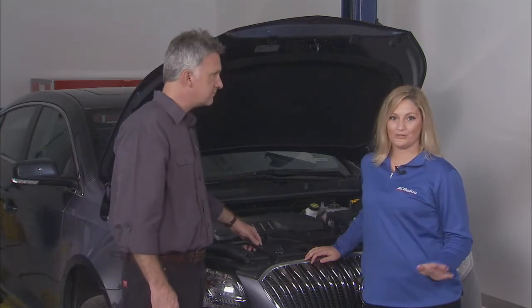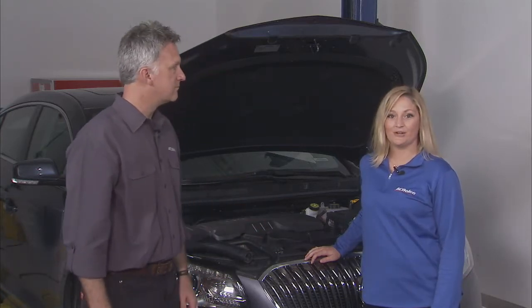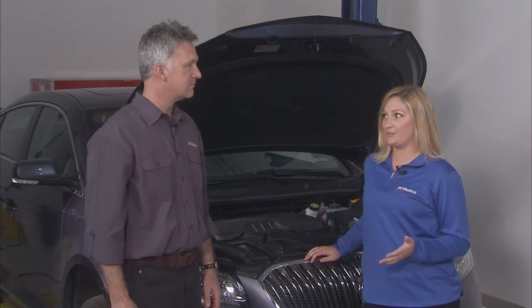Sounds simple enough, but it's no small job. ACDelco hoses are designed to withstand harsh pressure and chemicals inside the cooling system and the engine compartment. They're also engineered to resist electrochemical degradation — that's when an electrical reaction occurs between the hose wall and the coolant flowing within. This reaction causes a breakdown of the hose material, and that can lead to hose failure.